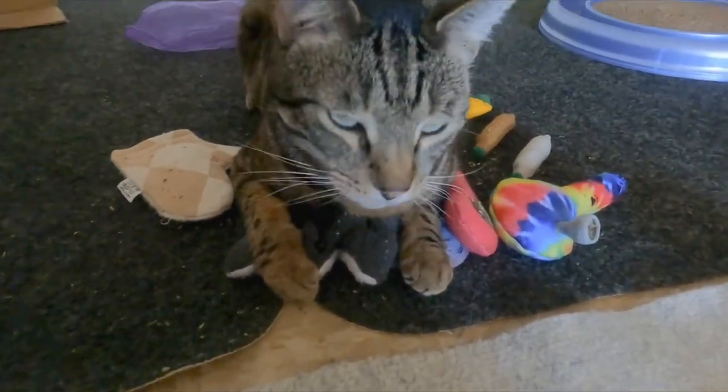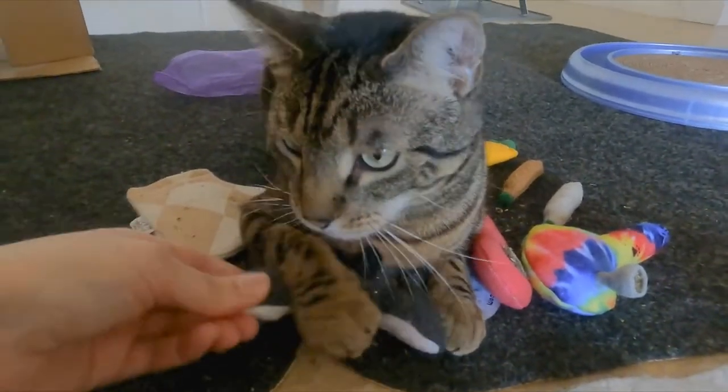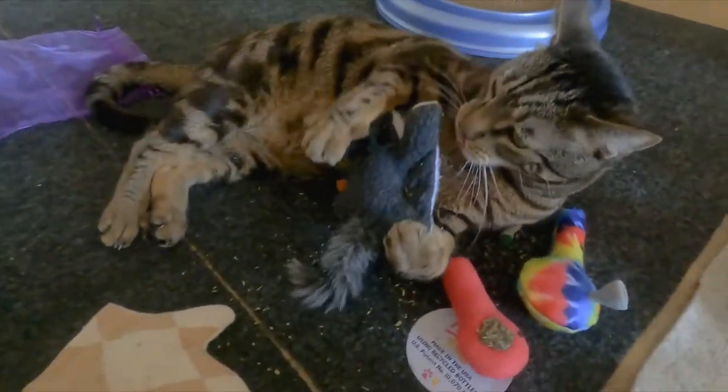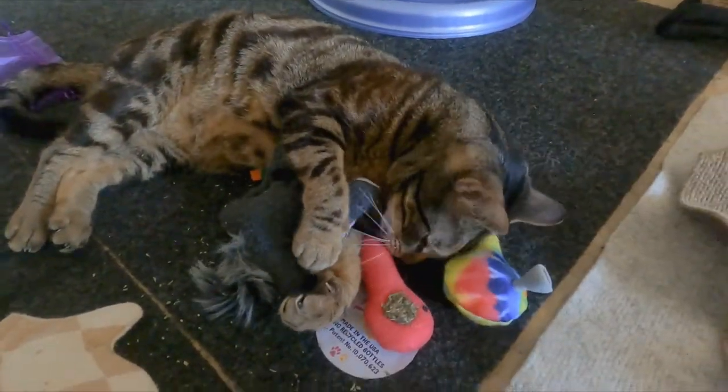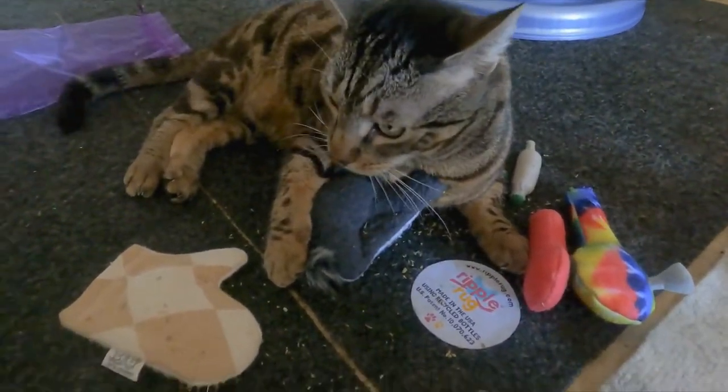Most cats love catnip — it gives them a slap-happy good feeling. You can use catnip to get your cat used to toys, new furniture, or anything else in your home.